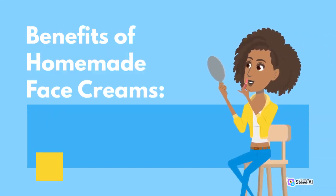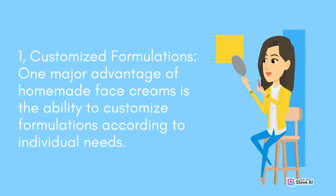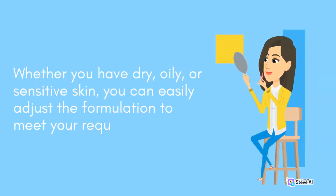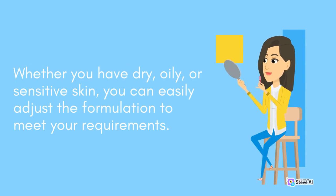One major advantage of homemade face creams is the ability to customize formulations according to individual needs. Every skin type is unique, and homemade creams allow you to tailor the ingredients to suit your specific concerns. Whether you have dry, oily, or sensitive skin, you can easily adjust the formulation to meet your requirements.